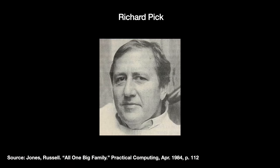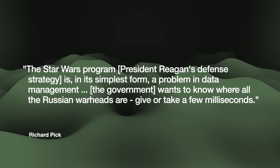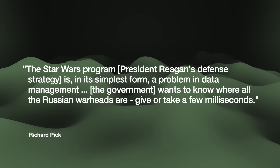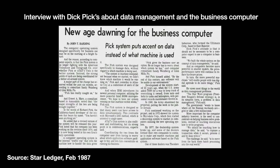Richard emphasized how his whole system was built around data management and framed most issues in the world as data management problems. I found this quote from a February 1987 interview kind of amusing: 'The Star Wars program is, in its simplest form, a problem in data management. The government wants to know where all the Russian warheads are, give or take a few milliseconds.' This focus on easy-to-use data management and report generation, as well as hardware independence, made PickOS systems a preferred choice for business and commercial users.